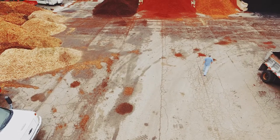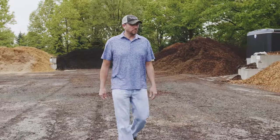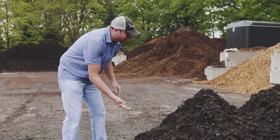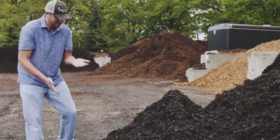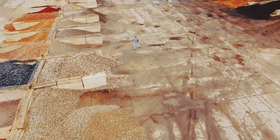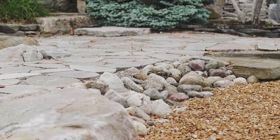We support a lot of organizations, but one in particular is the East Grand Rapids Team Booster. We sell mulch to them at a discounted price for their mulch sale every year. We've been working with them for the last three or four years now, and all the proceeds go to support the East Grand Rapids Team Booster.